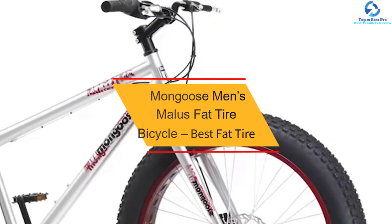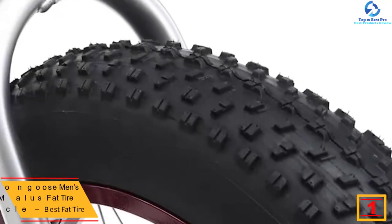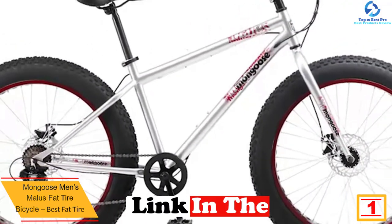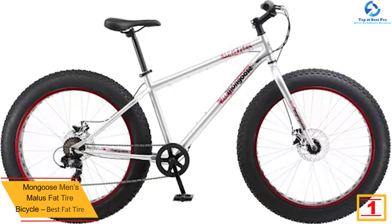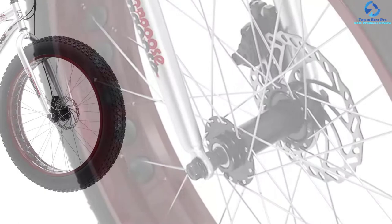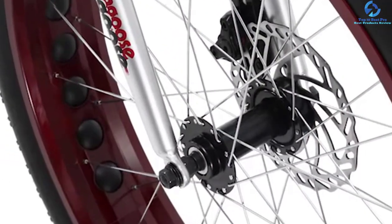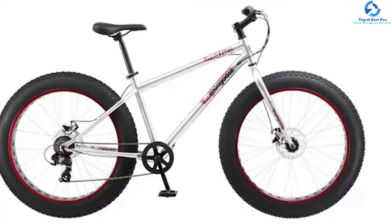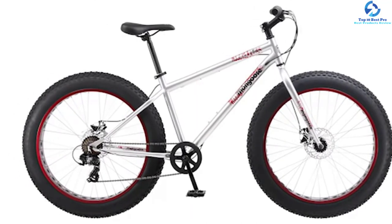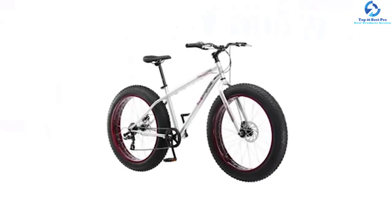And finally at number 1, we have the Mongoose Men's Malice Fat Tire Bicycle, Best Fat Tire. This is the perfect mountain bike for overweight or large-bodied riders to ride over any weather in sand, mud, dirt, and snow. This bike is called a Fat Bike because they feature wide tires that give the rider a feeling of floating on the road. You will clear rocks with ease thanks to the bike's great cruiser frame, and take on hills easily with 7-speed shifting. The fat tires are able to roll over road obstacles with ease and comfort. The front and rear disc brakes provide stopping power in the wettest conditions. It includes a threadless headset for better adjustability.